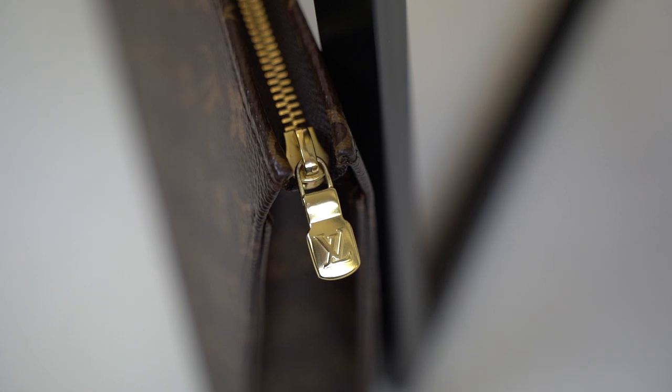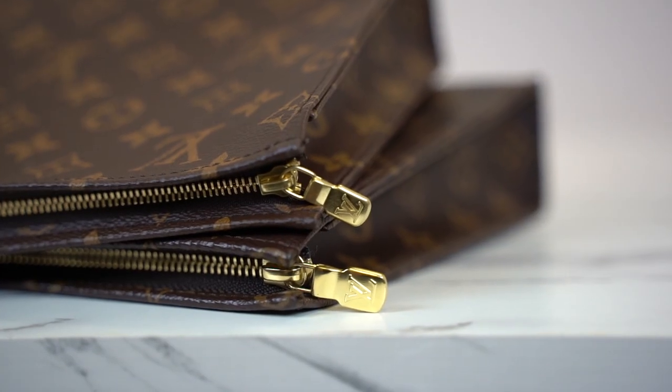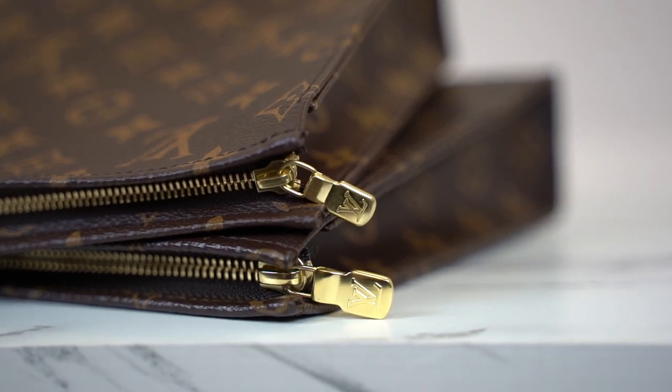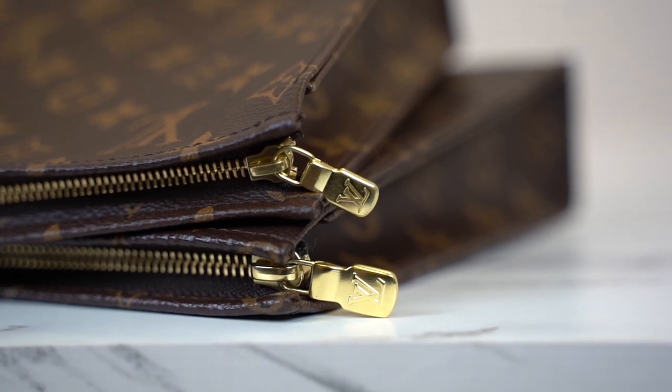Another important place to look is the hardware — on this particular bag, especially the zips. Louis Vuitton has different zips for different items. The male item zippers are always bigger than the female item zippers. But this is a women's bag, so they should be the exact same size. It seems the fake manufacturers of this bag have gotten mixed up because the size of the zipper on the fake bag is much bigger than it should be. The genuine ones have a much more petite zip — it doesn't need a big zip, it's a small bag.